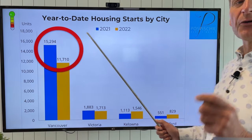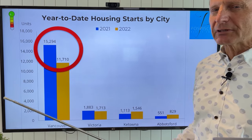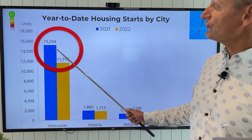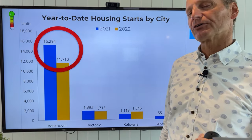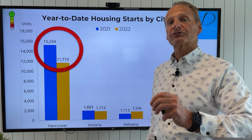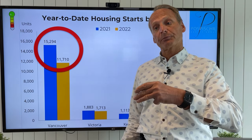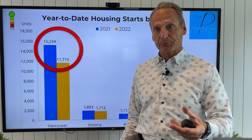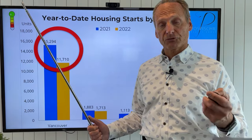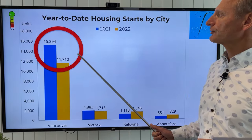Housing starts are a really good barometer of consumer confidence, as builders won't be building things if things are looking uncertain. We're down 3,584 building starts year over year — that's a really good precursor to the confidence of builders and developers. You probably read in the Globe last week about a Toronto developer cancelling 10,000 condo unit pre-sales. When builders aren't buying land and starting new homes or towers, that shows we might be in this for a little bit longer term than we hoped.